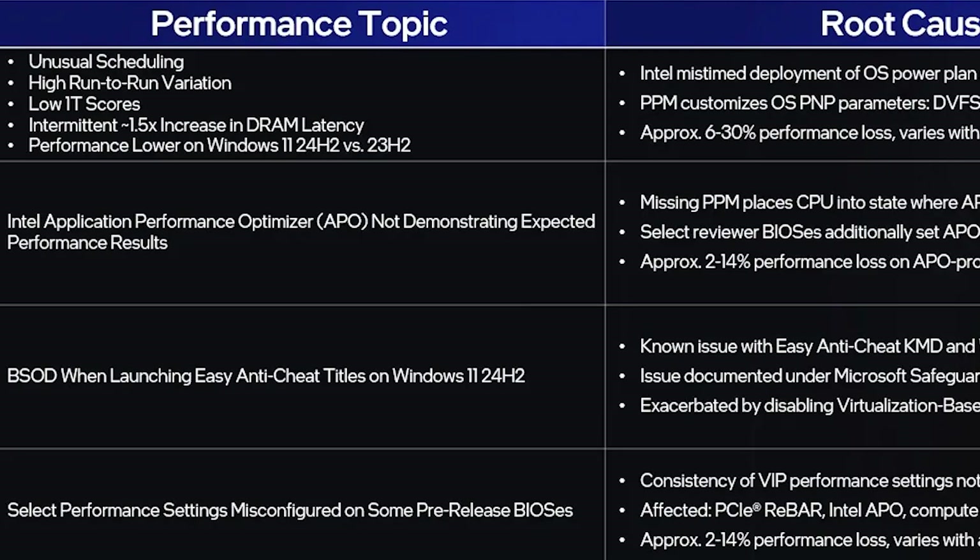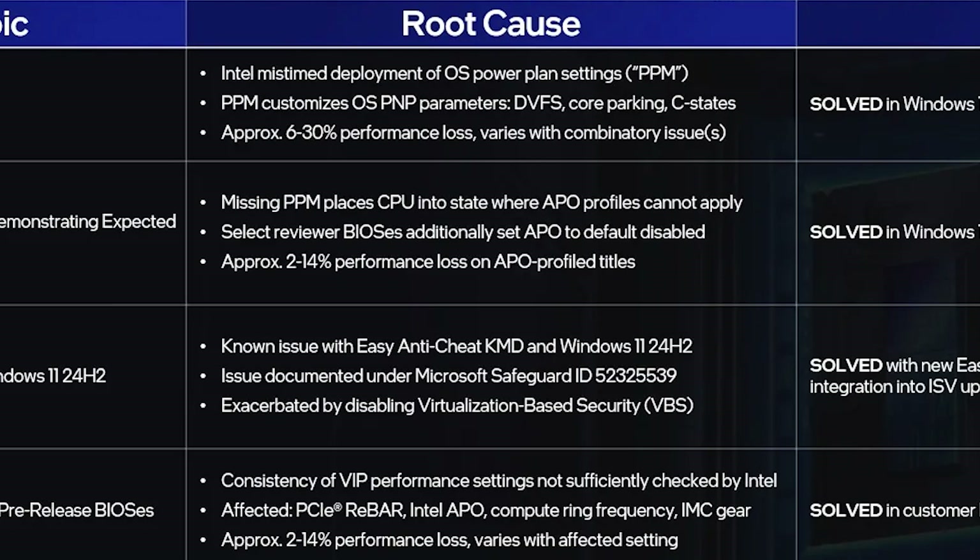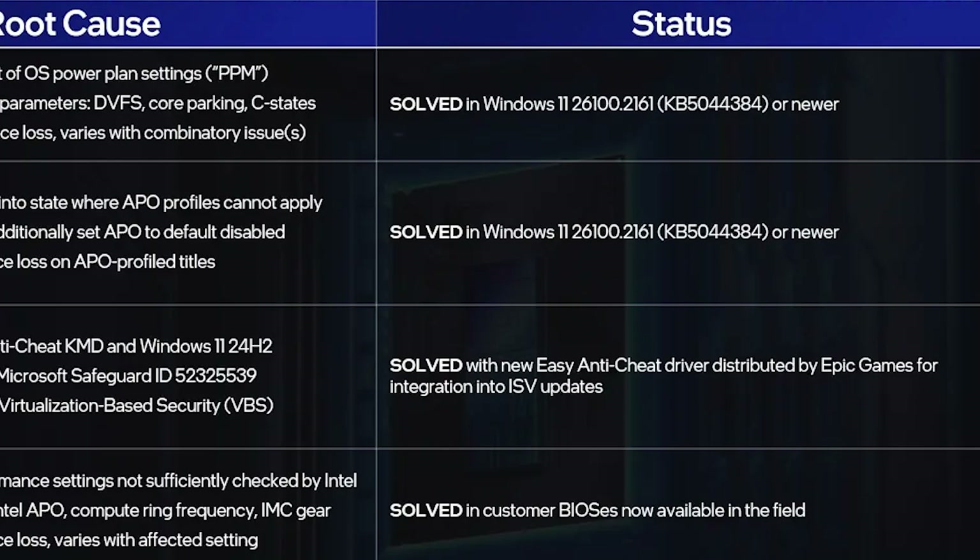The third topic is Blue Screen of Death errors when launching Easy Anti-Cheat titles on the new Windows 11 version. This was a compatibility issue between Easy Anti-Cheat and Windows 11 24H2, which has been resolved via a new Anti-Cheat driver distributed by Epic Games.